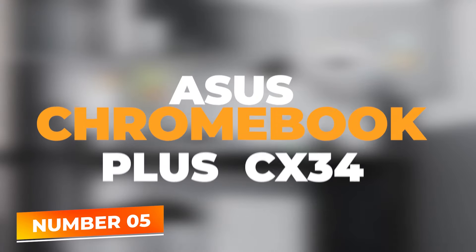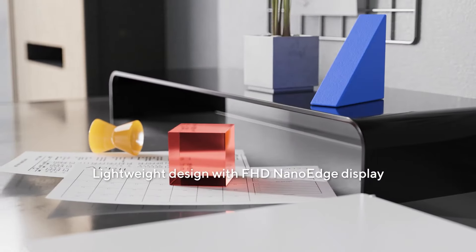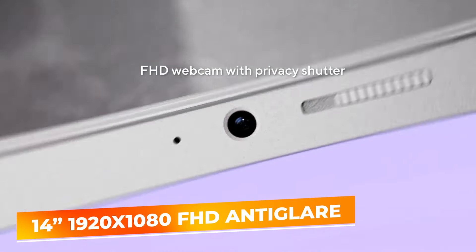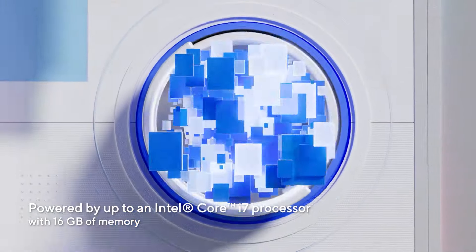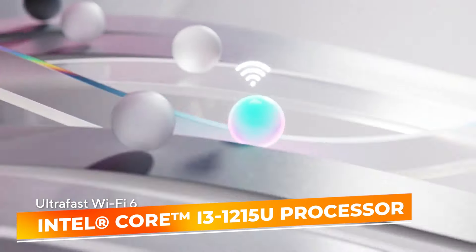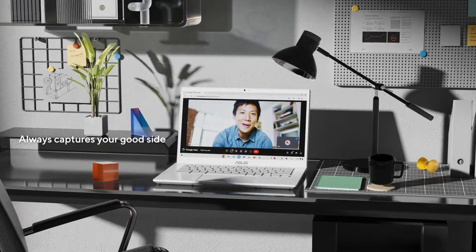Number 5: Asus Chromebook Plus CX34. The Asus Chromebook Plus CX34 stands out as a top contender in the budget laptop category, offering robust performance wrapped in a sleek, modern design. This model features a 14-inch FHD 1920x1080 anti-glare display that provides crisp and clear visuals, perfect for both productivity tasks and streaming content. Powered by the Intel Core i3-1215U processor and equipped with 8GB of RAM, this Chromebook handles multiple applications smoothly, ensuring efficient multitasking.